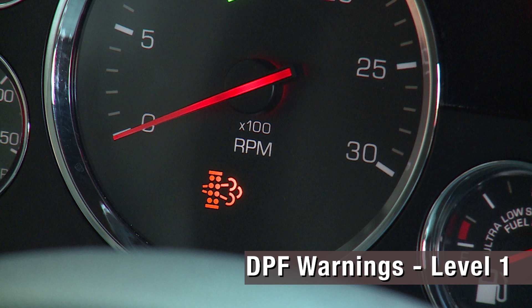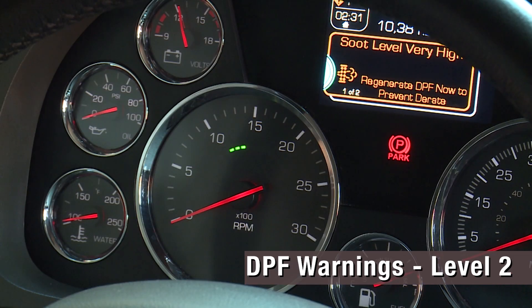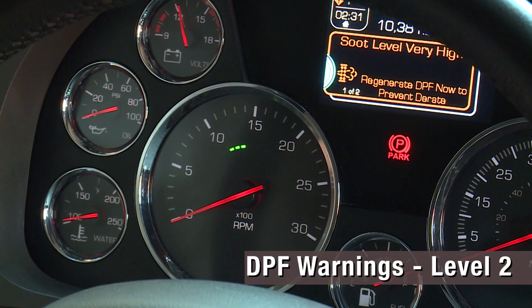Level 1: A continuously lit lamp will appear. The soot level in the DPF is above the desired level and requires regeneration. Level 2: The lamp will flash every second. This is a reminder that regeneration is needed. Your current driving conditions do not lend to passive and active regeneration, and soot levels continue to rise.